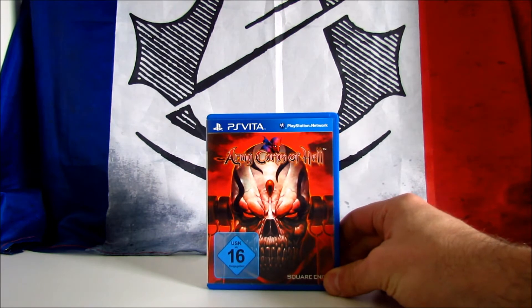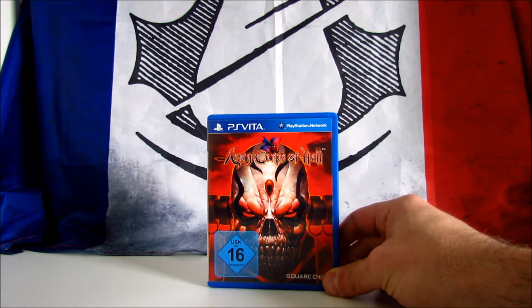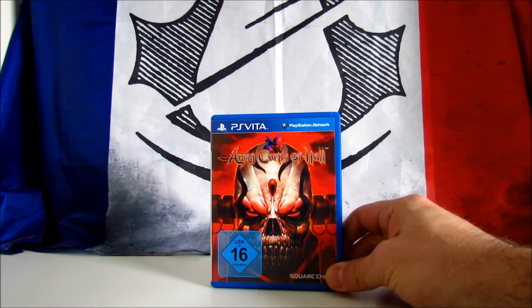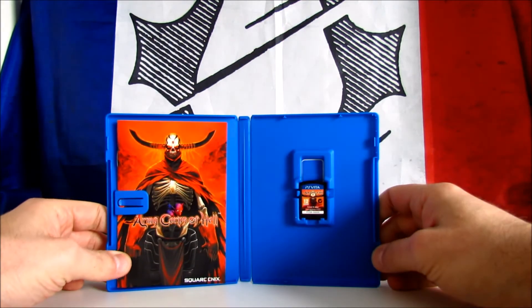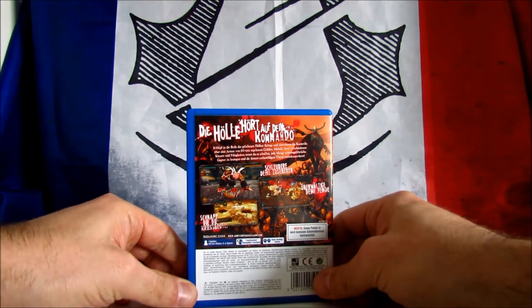The first one is a PS Vita exclusive: Army Corps of Hell. It's an action strategy game developed by Ertain Sphere and published by Square Enix. The game received mixed reviews, scoring 57 on Metacritic. I paid it only 8 euros for this German version and it costs around 10 pounds or dollars on Amazon. The game is complete with manual and in mint condition.